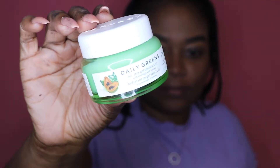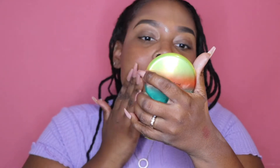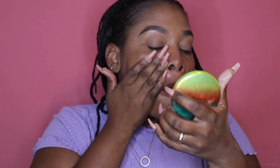First thing I'm gonna do is prep my skin. This is the Farmacy Daily Greens Oil-Free Gel Moisturizer — I love this thing so much. I got this in my Boxycharm. I have dry skin and I just love the way it makes my skin feel, so this is a banger for me.